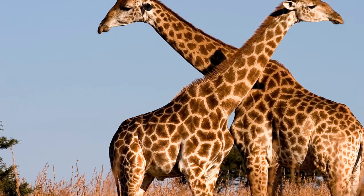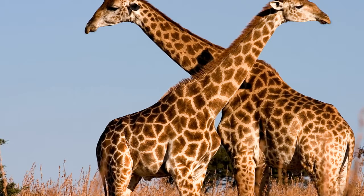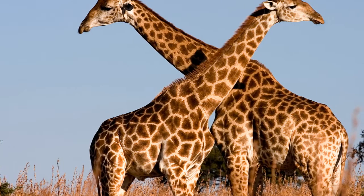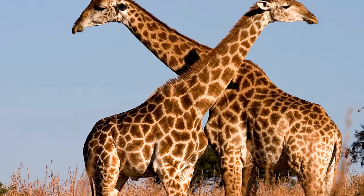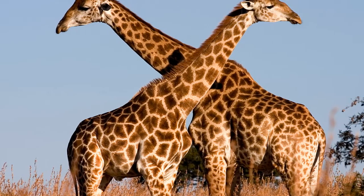How the giraffe got its long neck — the bizarre-looking African mammal's spine stretched in bursts millions of years apart. It may sound like the plot of a whimsical tale by author Rudyard Kipling, but scientists have finally unraveled how the giraffe got its long neck.